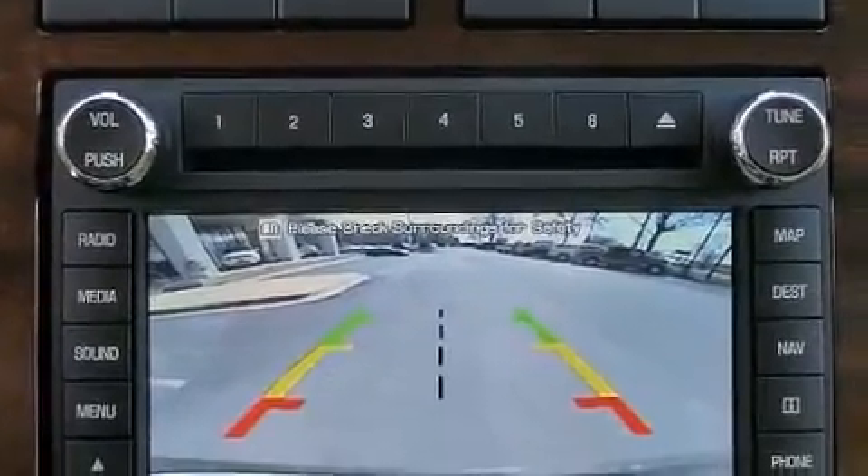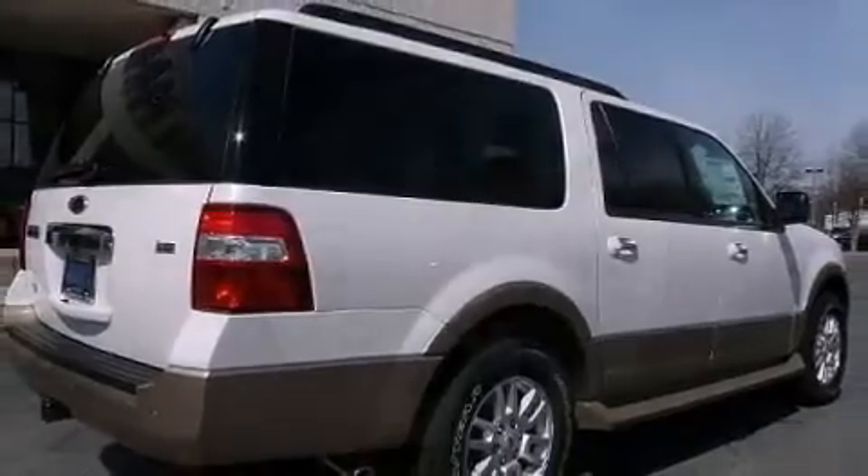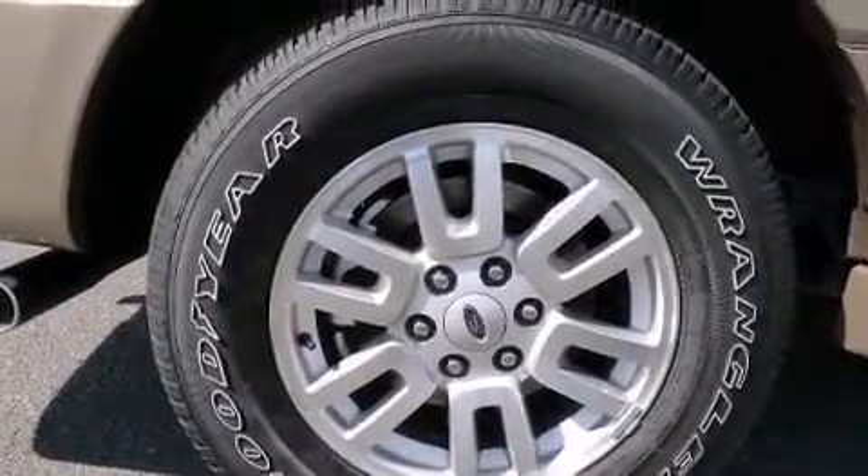Backseat passengers will appreciate the rear audio controls, allowing them to make easy adjustments to the stereo system. Third row seats provide an even greater maximum passenger capacity.